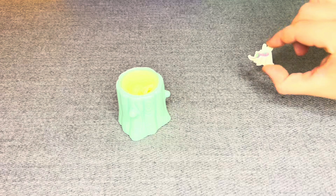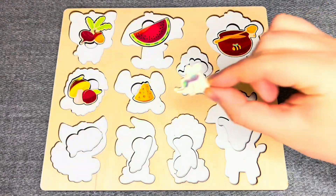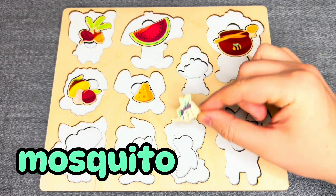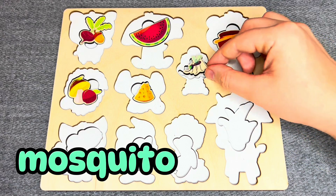It is a mosquito! Where should I put it? No! No! Oh! You're right!